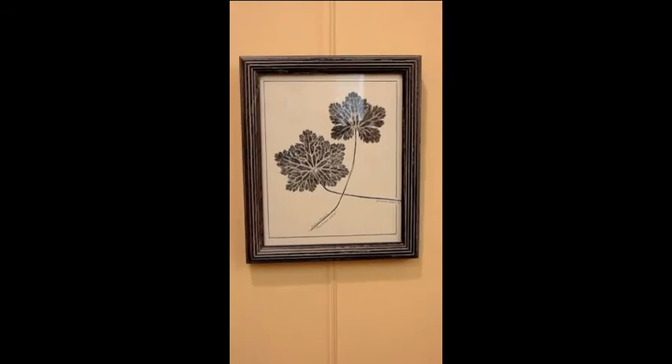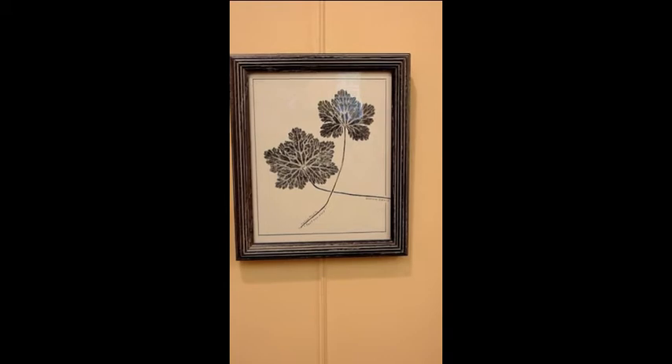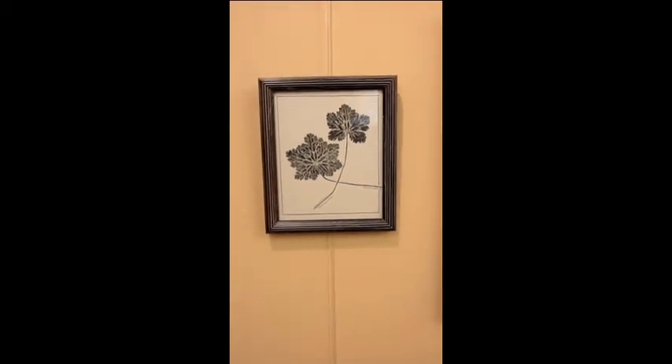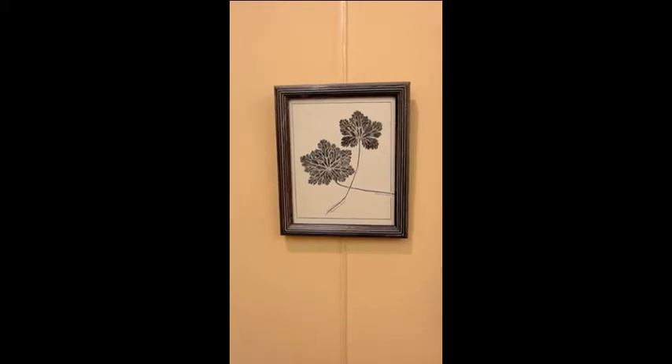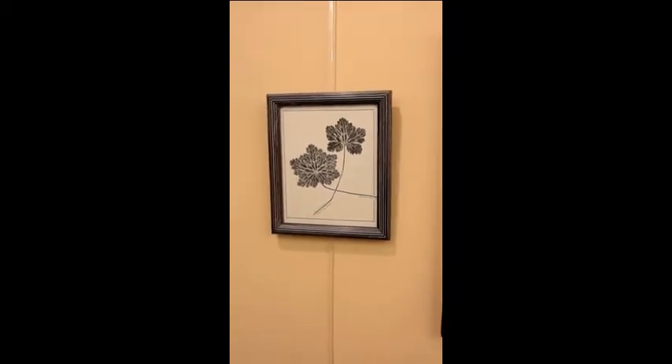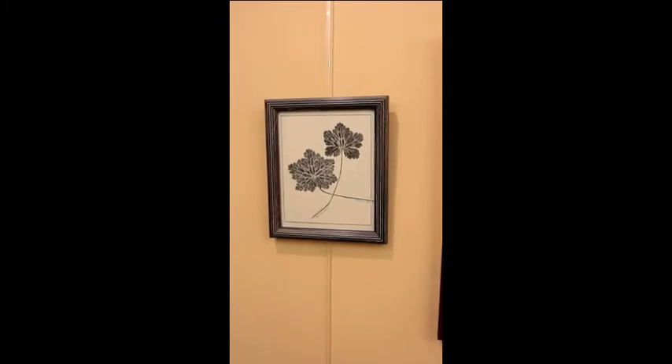This print is called Partnership. I don't know what plant it is — I found it in the woods. It is a low-growing plant and I just enjoy the grey shades, the grey tones, and the way the two leaves interact.